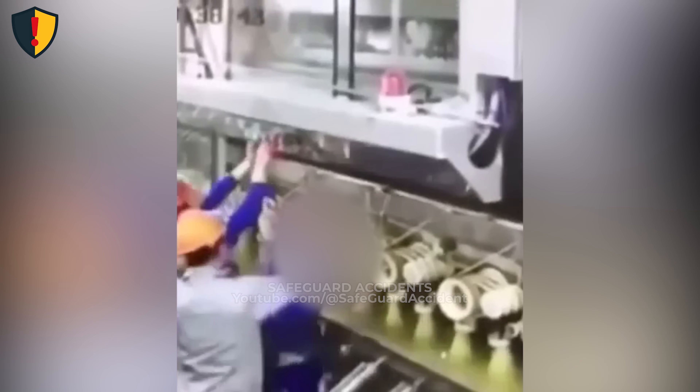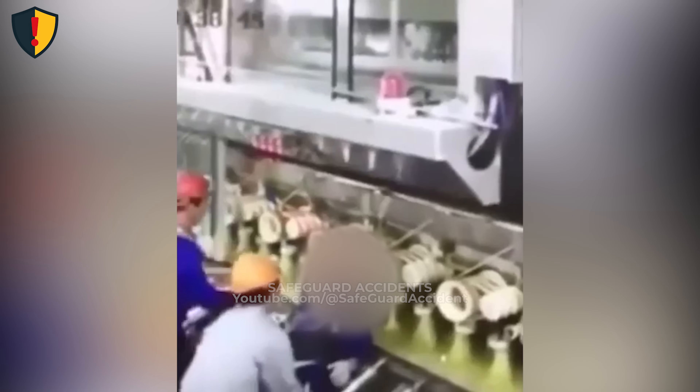The worker leans in to adjust the feed line. In a flash, the loose sleeve catches the airstream and brushes against the moving shaft. The rollers surge forward, the motion snapping back before the emergency stop cuts power.